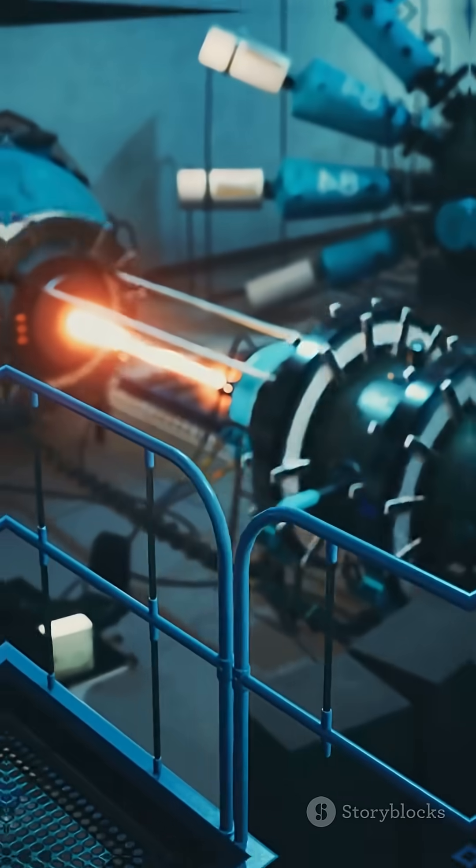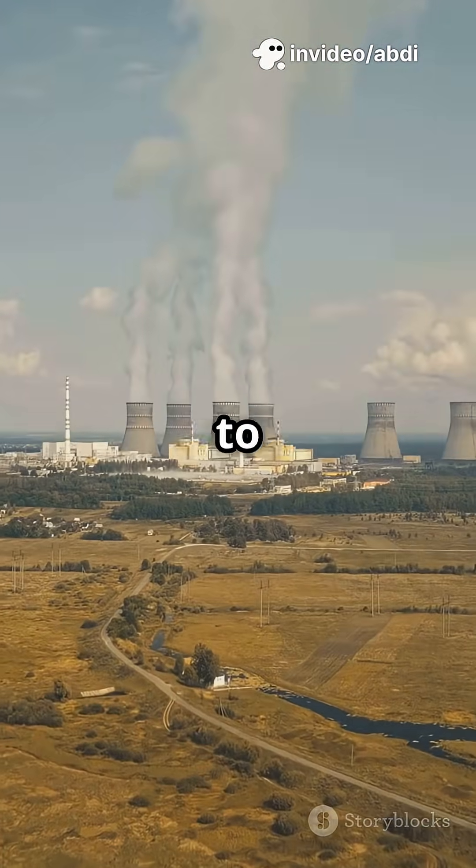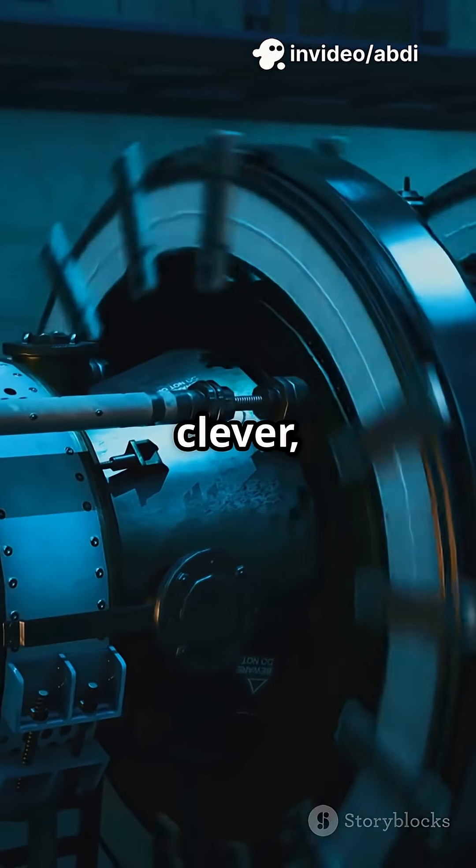But we're not done yet. The steam cools down in those big towers, condenses back to water, and cycles right back to the start. It's a clever, closed loop.